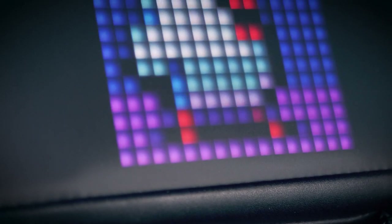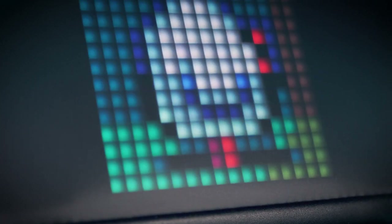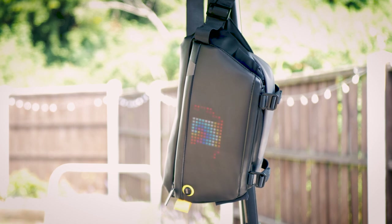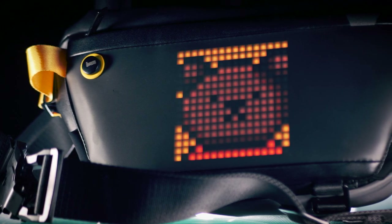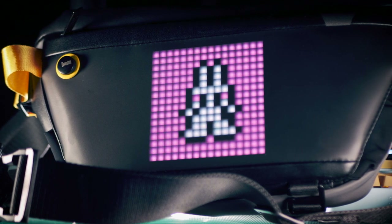It doesn't have a speaker, so you lose the audio functions, but otherwise it's essentially the same — controlled by the same smartphone app, with access to the same boatload of community created content that can run on the display. The display is reasonably bright and can be seen in daylight, but the effect is of course most impressive at night. The display shines through the outer fabric and gives it a nice diffusing effect.